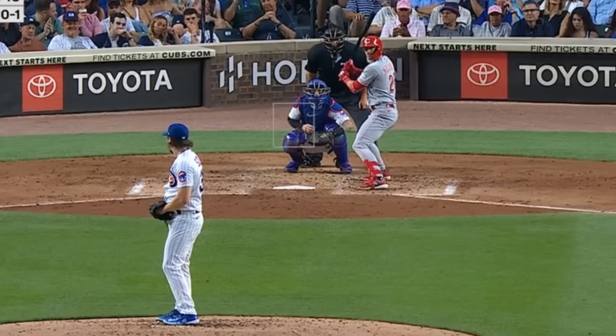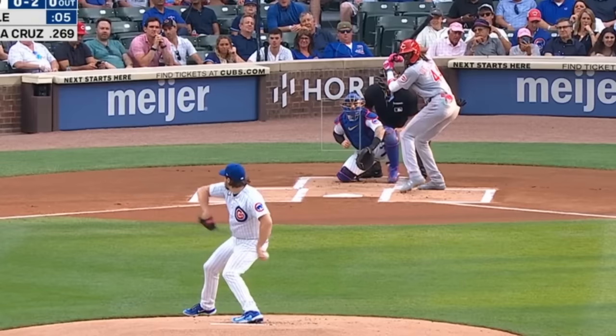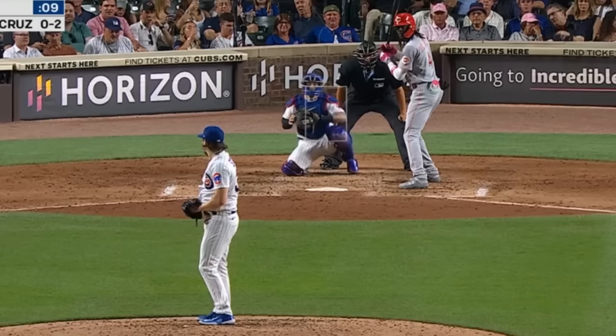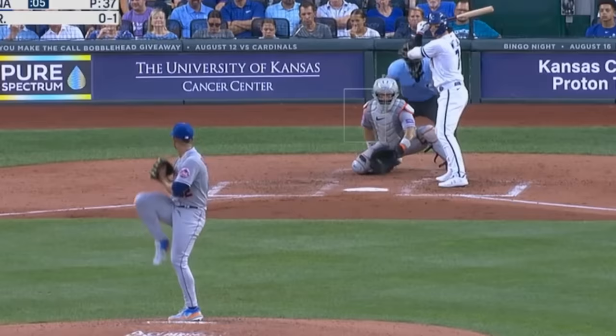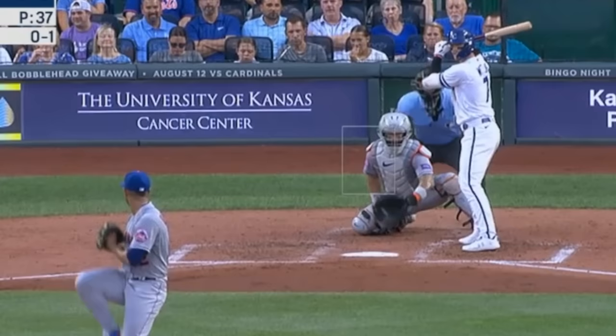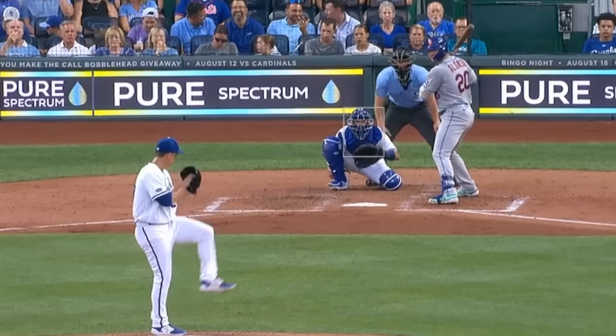Justin Steele had 6 Ks in 6 innings, giving up 4 earned runs, and had these sliders and painted cutting fastball. Jose Quintana had 2 Ks in 6 and two-thirds innings, giving up 3 runs, and had this dirty curveball. He faced Zach Greinke who had 3 Ks in 5 innings, giving up 1 run, and had this nasty slider.